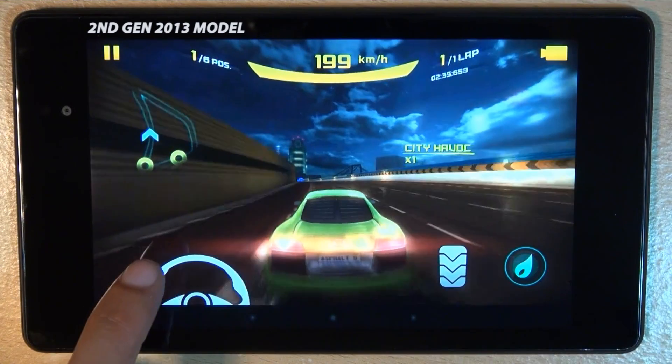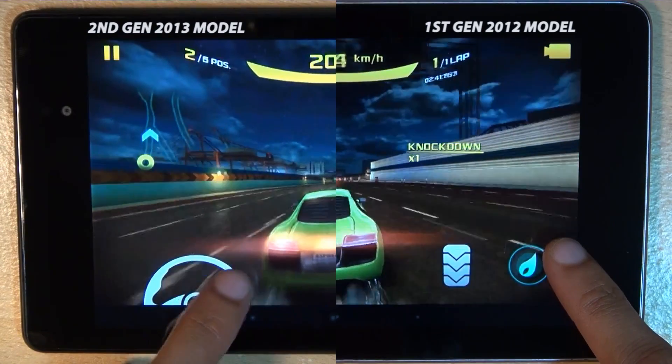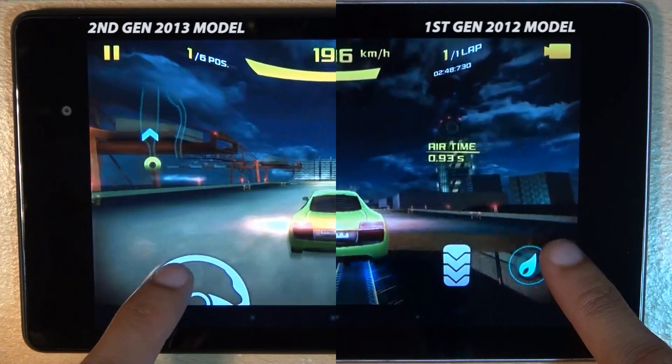I'll also mention the sound. Although the first generation model does have grand-sounding speakers, they're not stereo speakers. That's where the second generation model comes into a world of its own, encompassing you and giving the gaming a little bit of an extra edge to immerse you more into the gaming world.